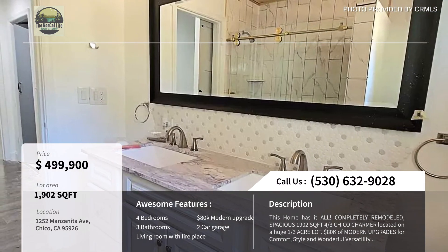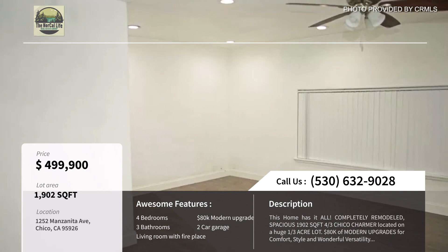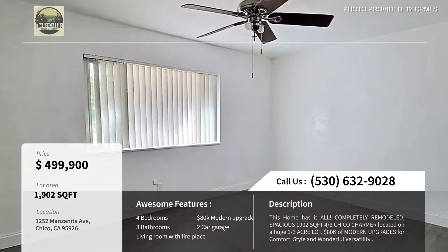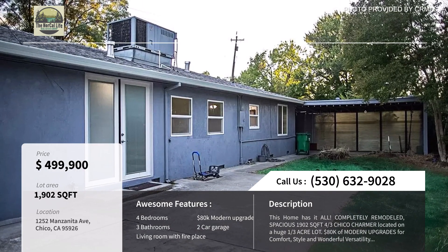With the channel there, there's lots of people always out walking. There's scenic views and nearby parks, which families love. This home is 1,902 square feet and just underwent $80,000 in modern upgrades such as stainless steel appliances, granite countertops, custom cabinets, and more. It's a beautiful home and definitely worth looking into.